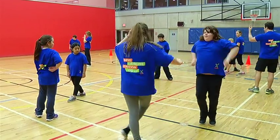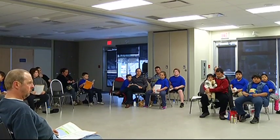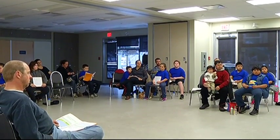It's not just about exercise. It's about making healthy choices every day. These families are learning what that healthy lifestyle looks like through MEND.